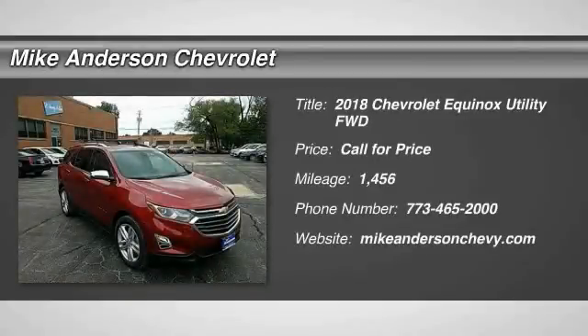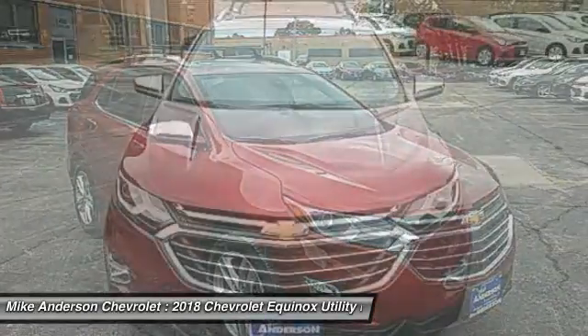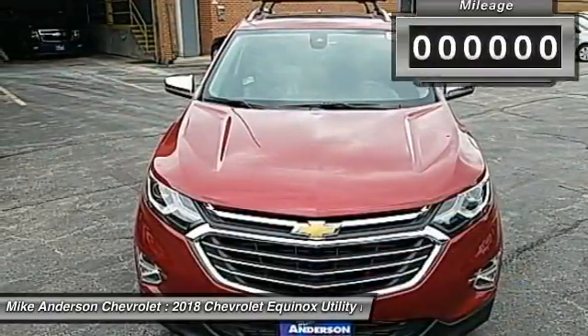Make a great choice today with the 2018 Equinox. Fuel efficiency, safety, and value — that equals the Chevy Equinox.